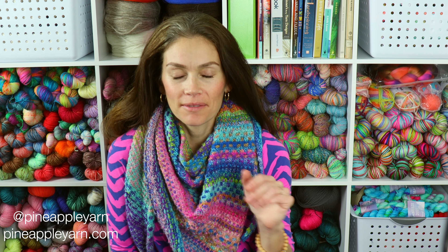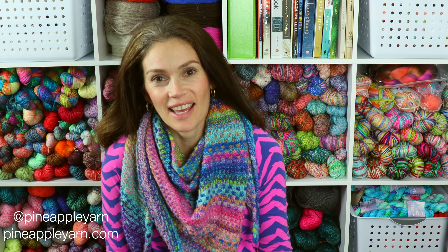Hey everyone, I'm Marina from Pineapple Yarn and I'm here today to share with you what I have been knitting — actually, knitting, spinning, crafting — what I've been crafting on this week. I guess I should say that. I'm really happy you joined me today.